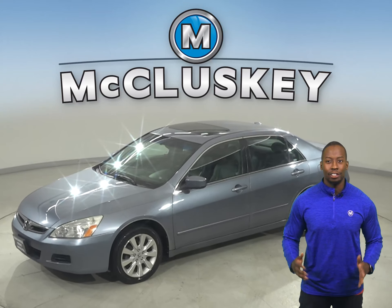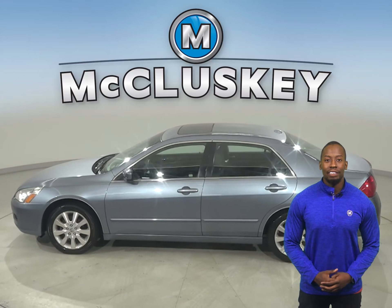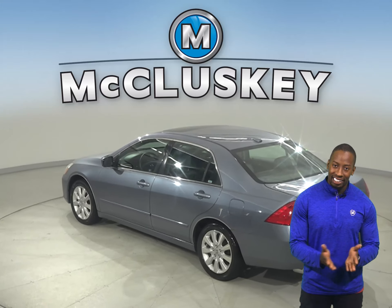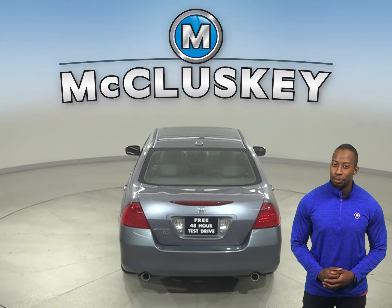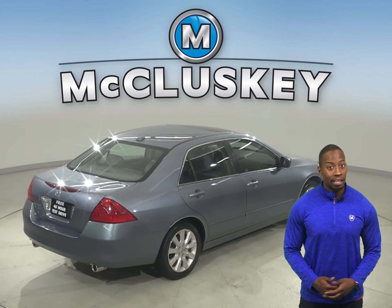Check out this 2007 Honda Accord. There's 140,000 miles on the odometer. This vehicle has all the tools you need to make the perfect daily driver. It has passed our extensive 172-point inspection, so it's more than ready to hit the road. Come on down today. Give it a shot.